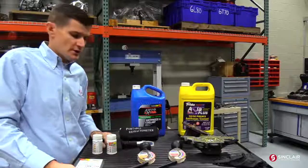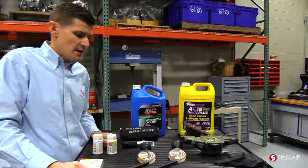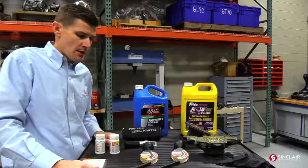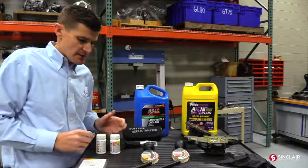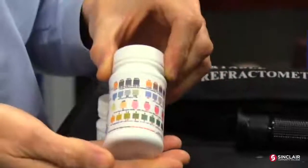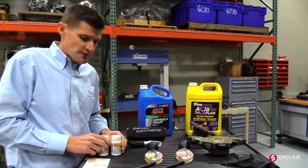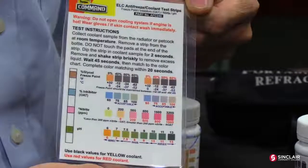One of the main things we're going to talk about today is how to test coolant — specifically, how to test the freezing point and the mixture of water to coolant. One of the first tools that can be bought at a local parts store is test strips. These show us our pH level, our mixture, and our freezing point. We actually use those to show customers their pH level and indicate when it's time to maintain coolant.